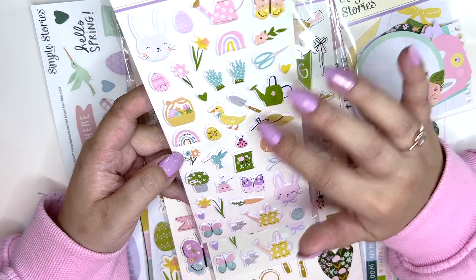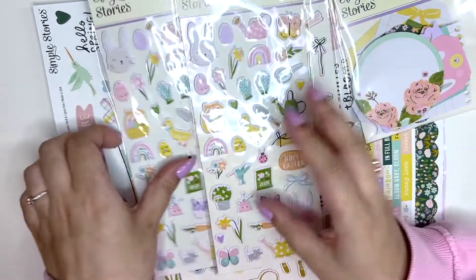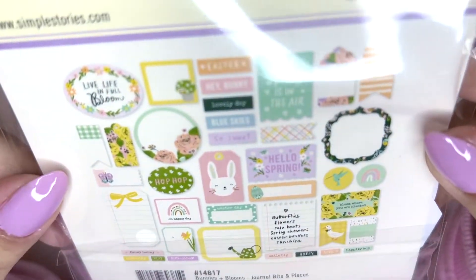Maybe not this green and orange, but everything else is so pretty — just that minty green, I love it. The journal bits have 39 pieces and they're really cool for layering.